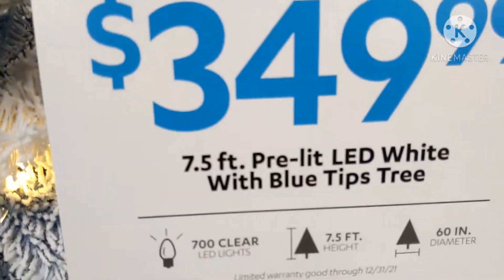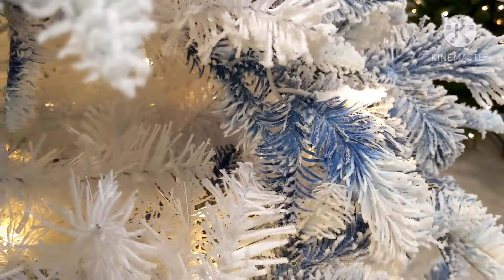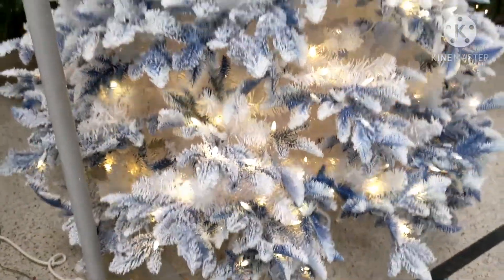This tree is really pretty. It has blue tips — it's absolutely gorgeous. I've never seen one like this one before.